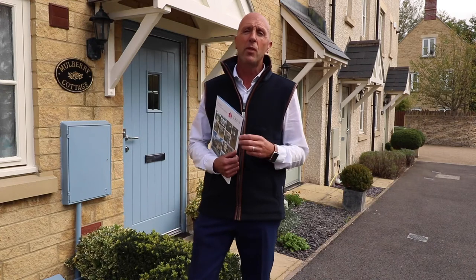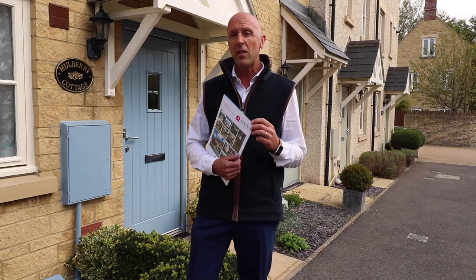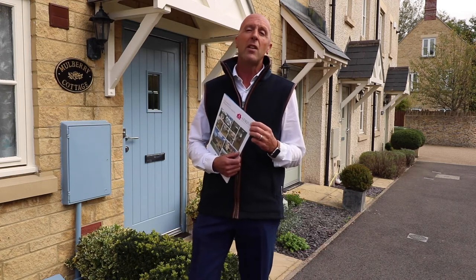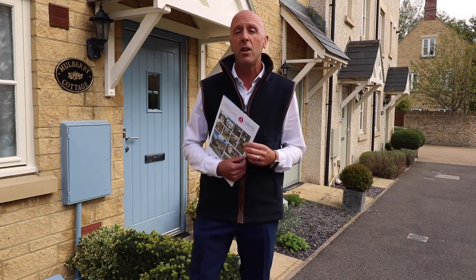The French doors open from the bedroom into that, so that's really nice. Guide price is £195,000, so why not give our office a quick call on 01285 239486 and book yourself a viewing.